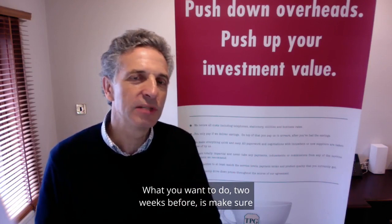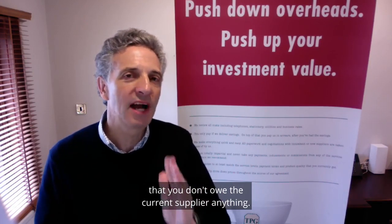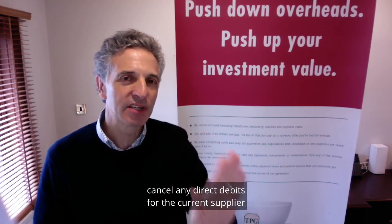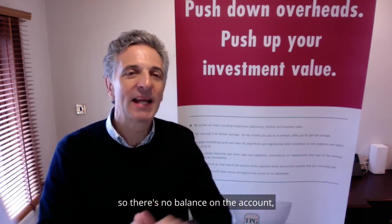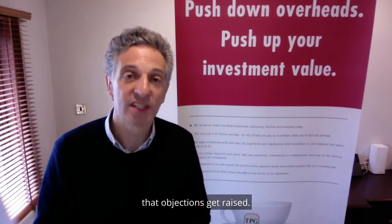What you want to do two weeks before is make sure that you don't owe the current supplier anything. Just clear the decks — cancel any direct debits for the current supplier and pay them manually. Get that cleared so that there's no balance on the account, because that's one of the most common reasons that objections get raised.